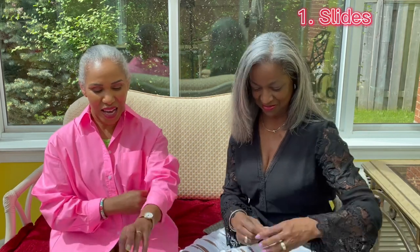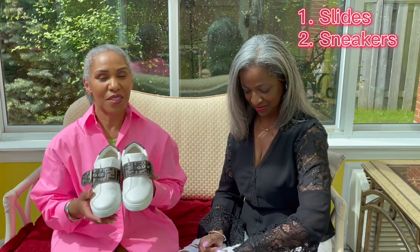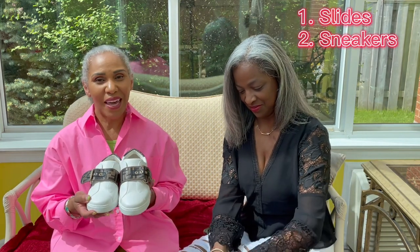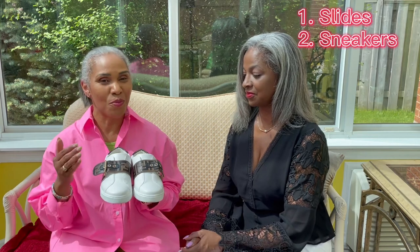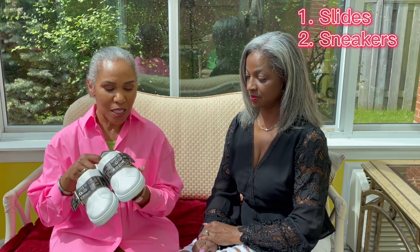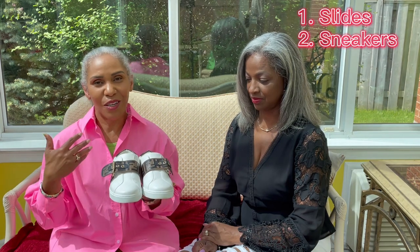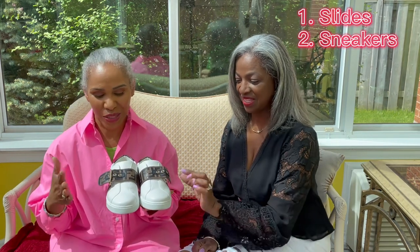The second pair of shoes we think is essential is a pair of sneakers — running shoes, whatever you choose to call them. If any of you have noticed, running shoes are having a moment right now. They're worn with just about everything — dressed up, dressed down. I chose this pair because they're not fussy, but if you're wanting more going on in your running shoes, that's okay too.